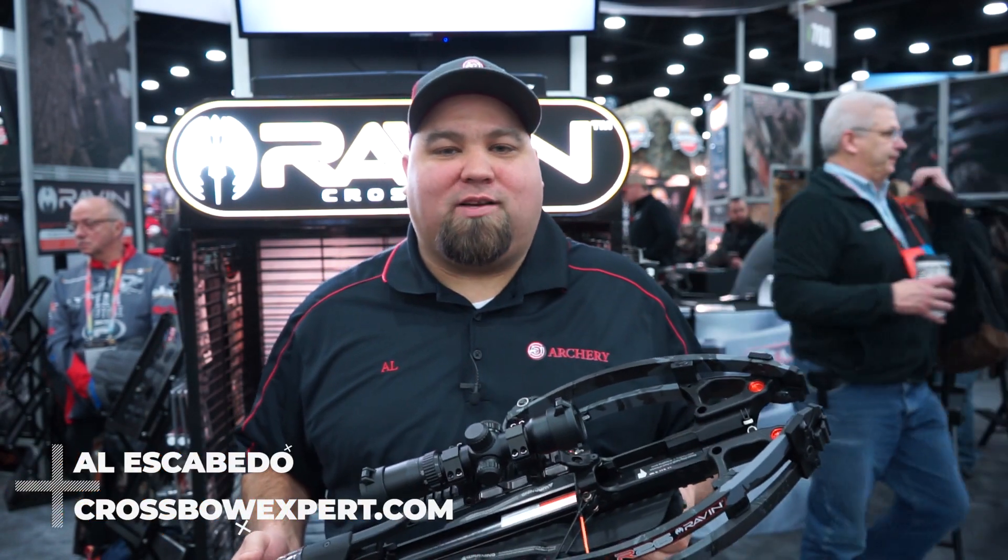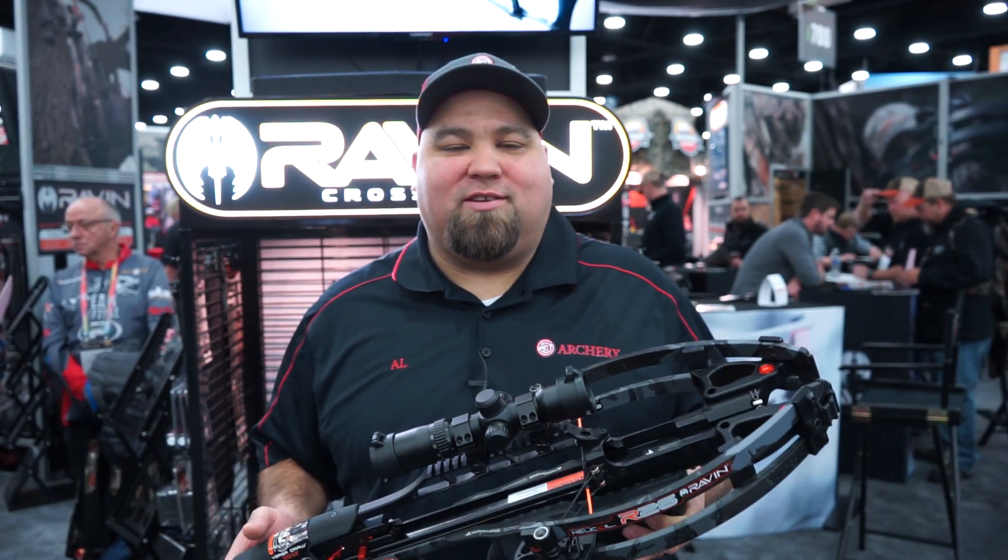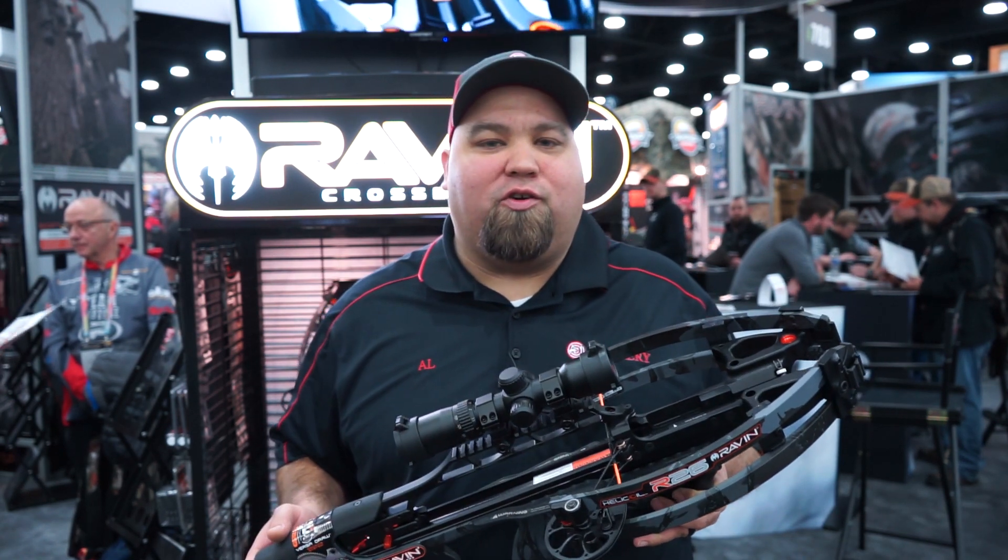Hey guys, Al Escobedo here with CrossbowExpert.com. We're at the 2019 ATA show. We're in the Raven booth, checking out their new bows.